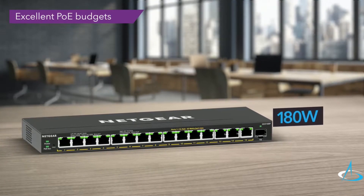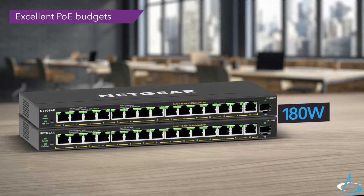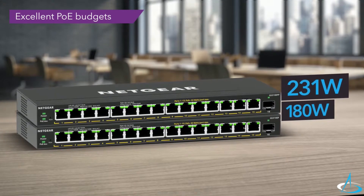The GS316EP provides up to 180 watts of total PoE budget, while the GS316EPP offers up to 231 watts.